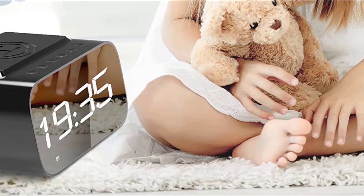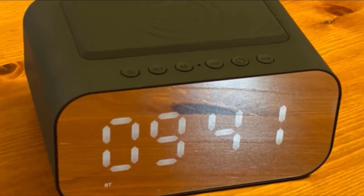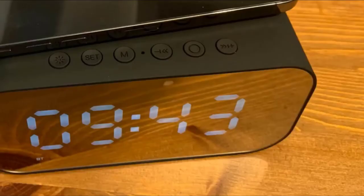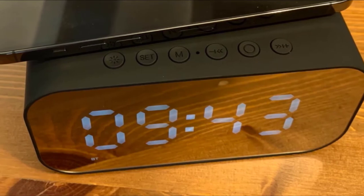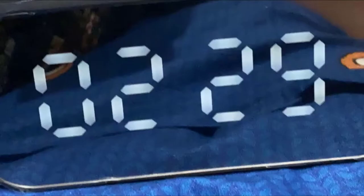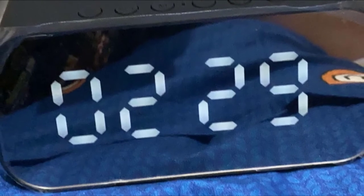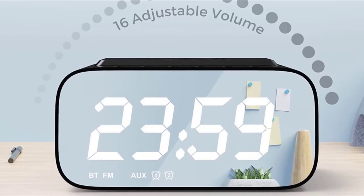Bluetooth 5.0 technology enables easy pairing and high-speed data transfer up to 10 meters range. If you press the M button, it switches to FM radio and will automatically scan all stations with frequency 76–108 MHz. Through simple operation, you can enjoy the station or music you want easily. The clock's large LED display measures 5.7 x 4.2 x 2.8 inches, making it easy to see, with three brightness options to adapt to your own habits — neither too bright to keep you awake nor too dim to see.